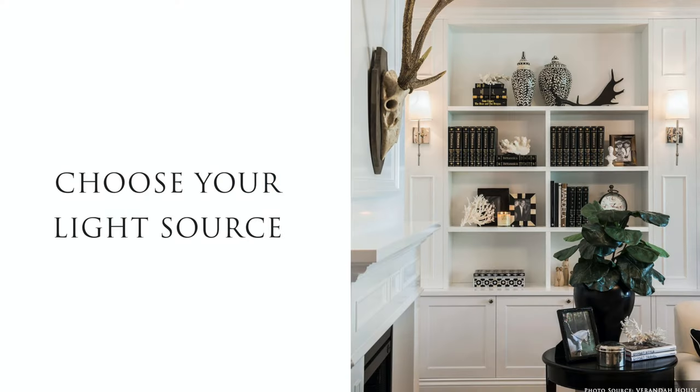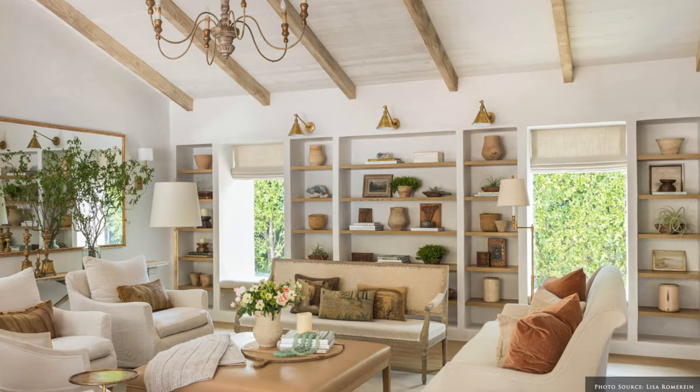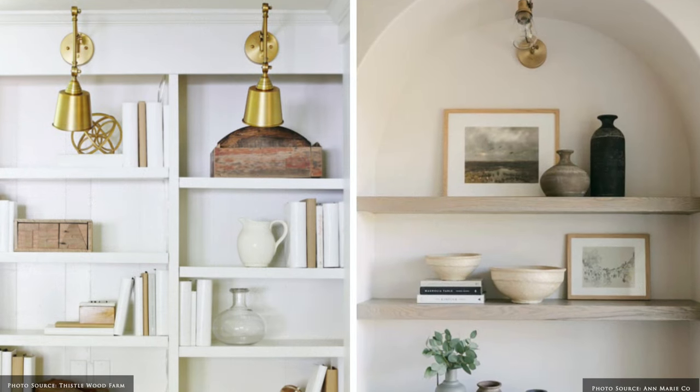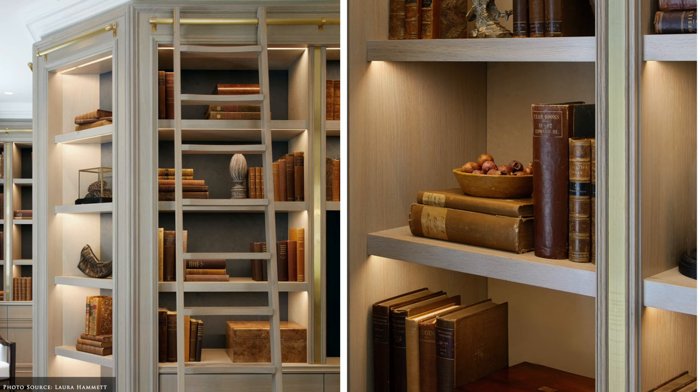Lighting will enhance your bookshelves and bring your favourite objects to life. The addition of wall sconces mounted either side of the bookcase or to the bookcase itself can add great symmetry and gentle light. An overall warmth and ambience can be added to your bookcase by using LED strip lighting.